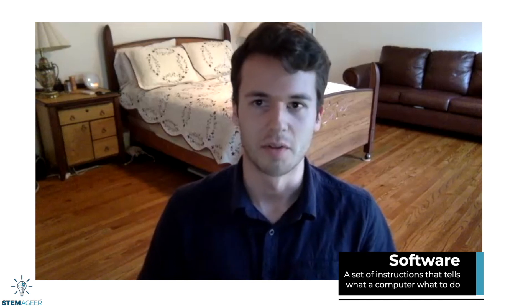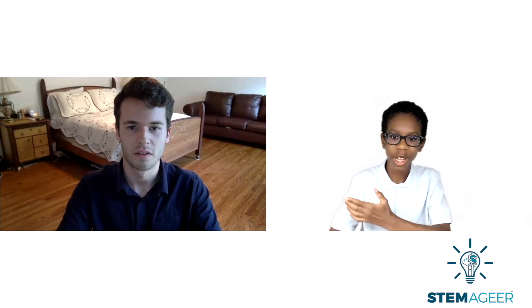As a software engineer, what I do is I create these solution problem solvers with computers. I architect the software that solves those issues. So now that you have explained what a software engineer is, can you go a little bit deeper and explain what a web developer is?